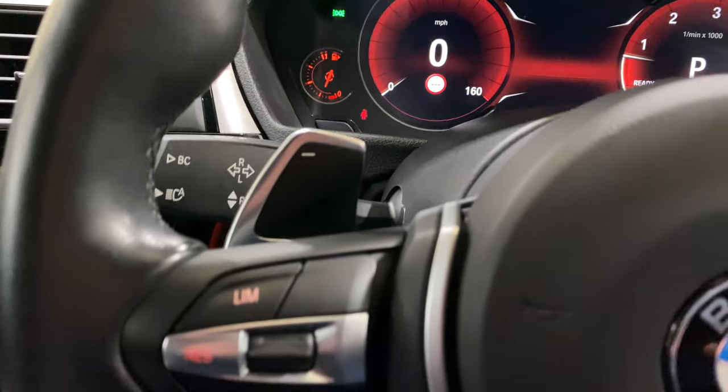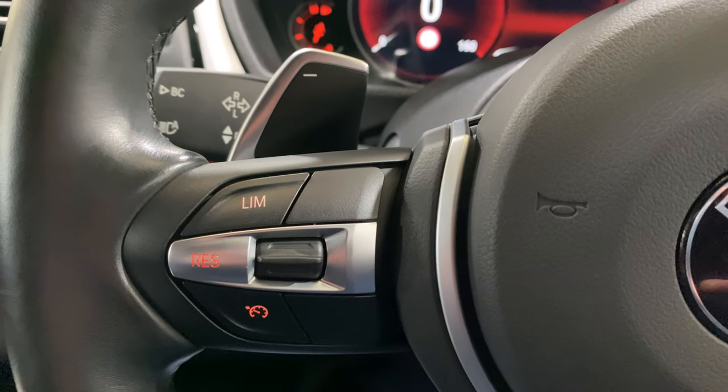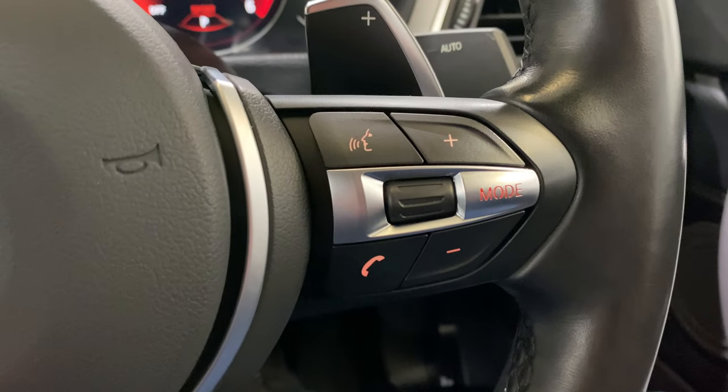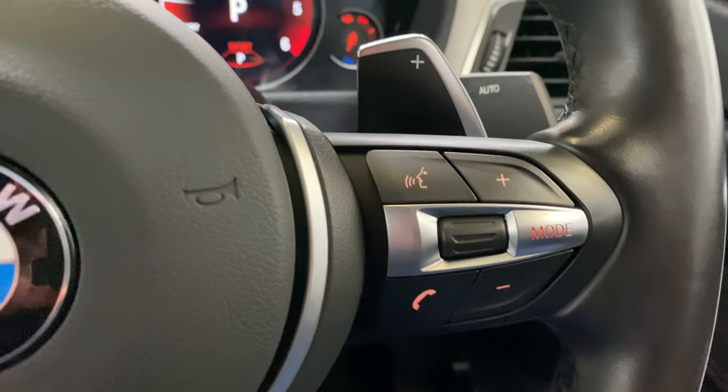We've got the paddle shift, speed limiter, and cruise control on this side of the steering wheel, and then the modes on the other side.